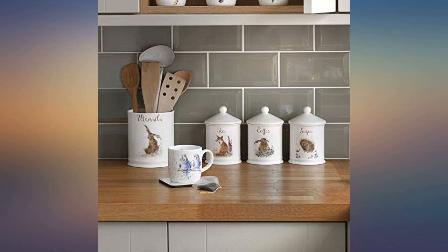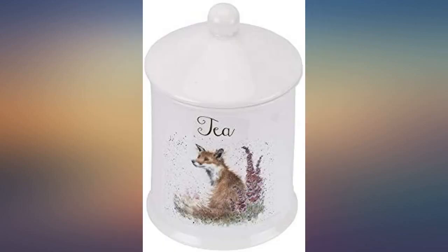Love these characters. Tea caddy is pretty and a lovely shape. Have quite a few items from this series. Well made.